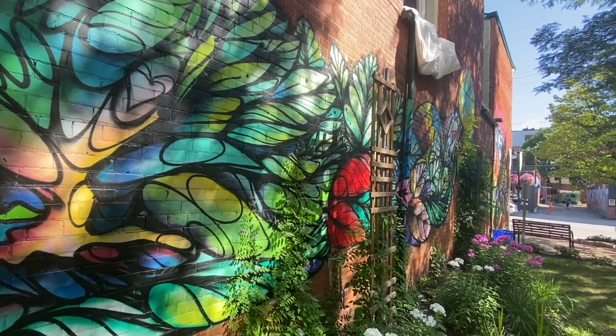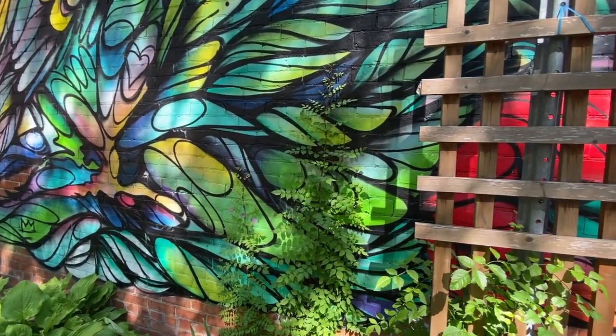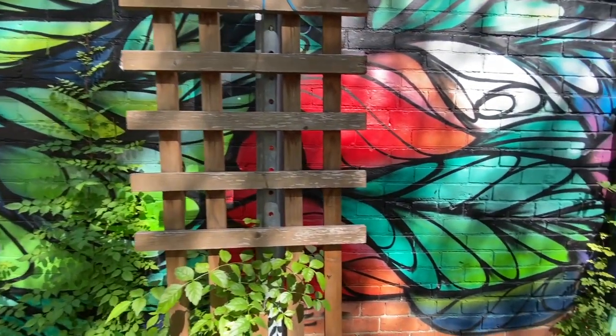We're here in the Glebe on Bank Street at Bank 3rd, standing in front of this beautiful mural by McMichelle. This is one of many examples of murals that you can come and look at throughout the city.